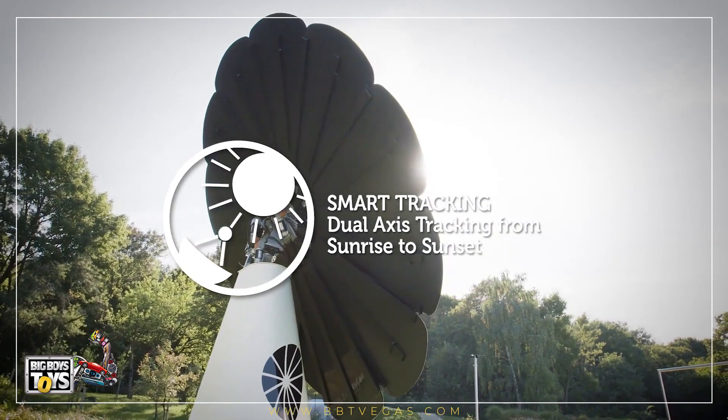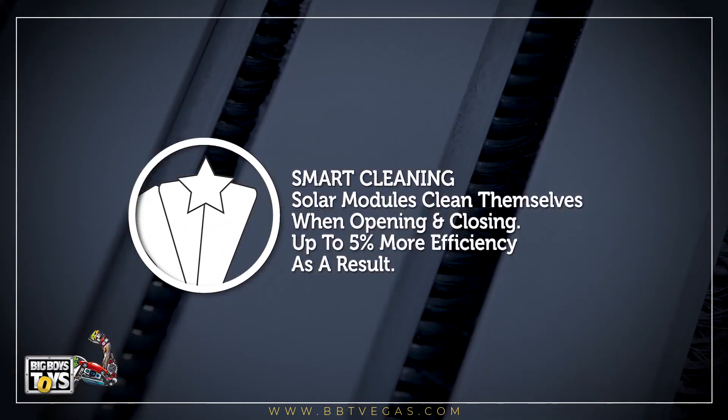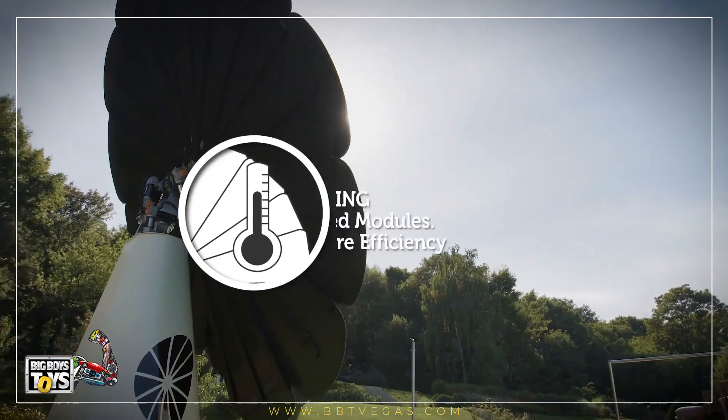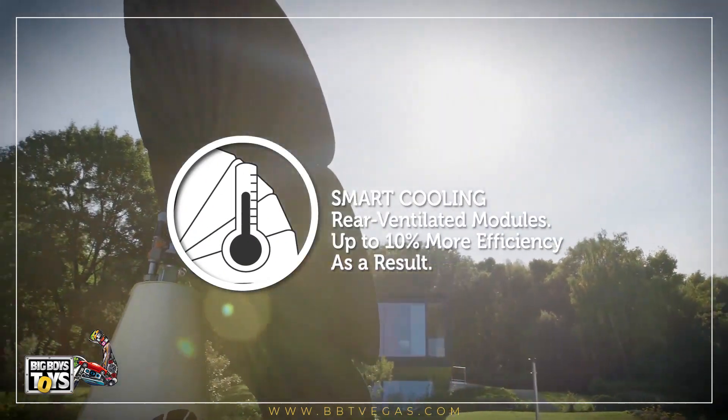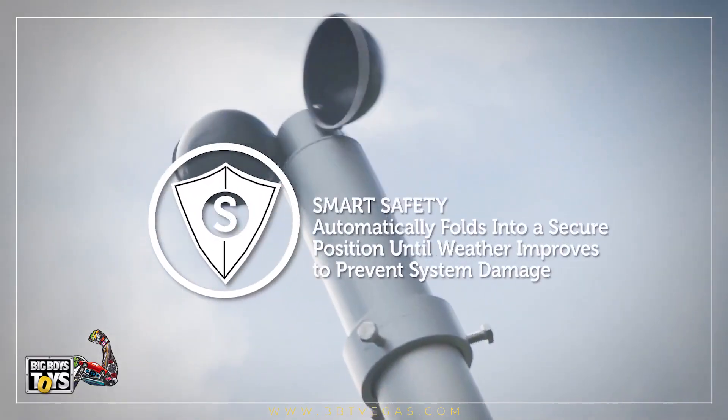Smart clean: solar modules clean themselves when opening and closing, making them up to five percent more efficient as a result. Smart cooling: rear-ventilated modules run up to ten percent more efficiently as a result.